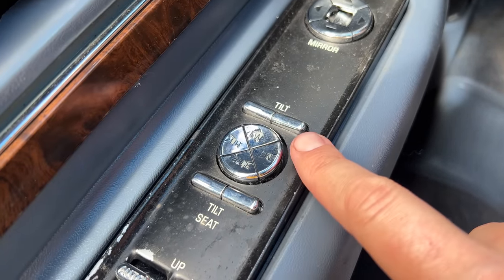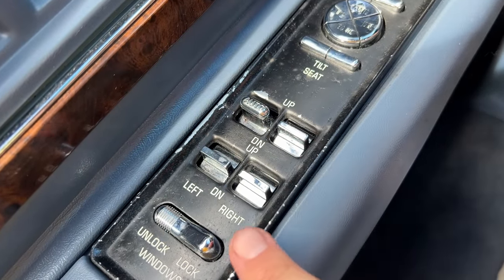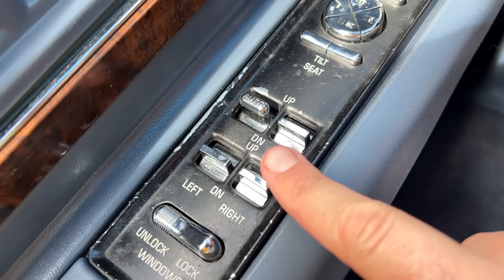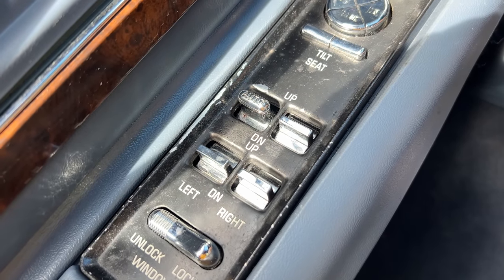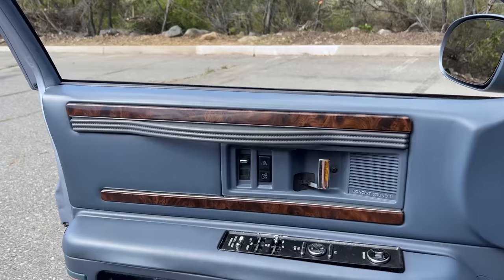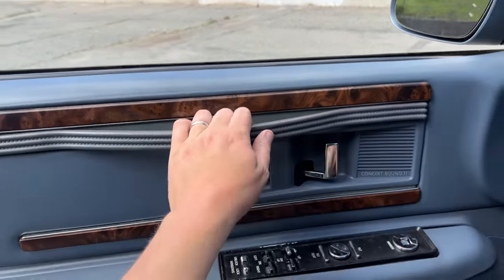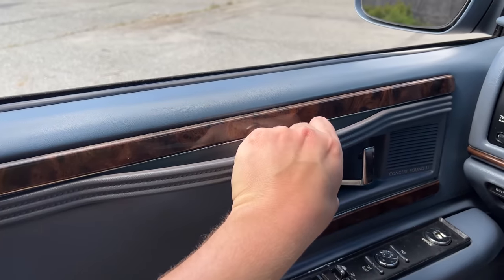The power window switches are mounted on the door panel and placed corresponding to the windows they control — which seems obvious — but they labeled them all anyway: left, right, up, down, just in case you were confused. Another interesting old-school touch: there's no immediately obvious grab handle to pull the door closed. Instead, there's a leather strap integrated into the door panel — almost gives you feelings of a carriage door from the horse and buggy days.